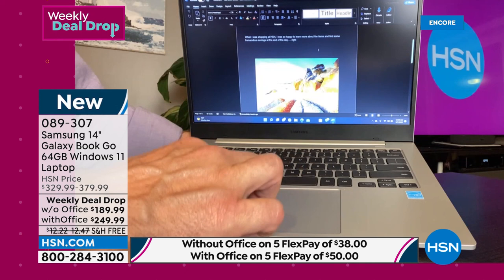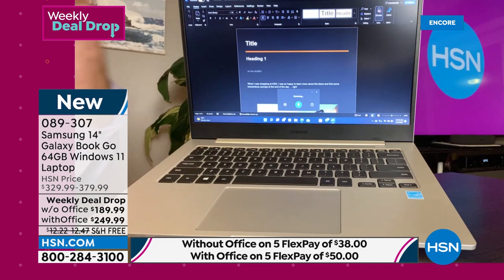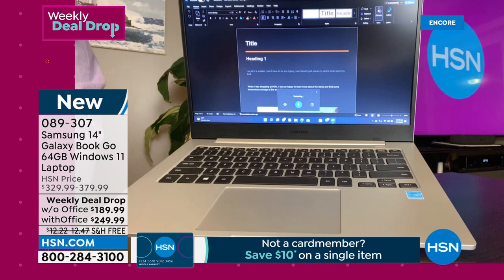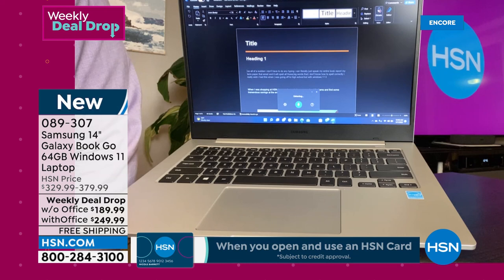The summer before high school, I spent it in typing class because I had to learn how to type. And the thing is, we've come such a long way. Here's Microsoft Word — it has dictation built in. All of a sudden I don't have to do any typing. I can literally just speak my entire book report, my term paper, that email, and it will spell all those big words that I don't know how to spell correctly. I really wish I had this when I was going off to high school. With Windows 11, it can actually help correct punctuation as well.